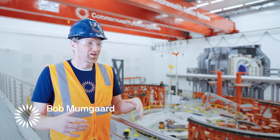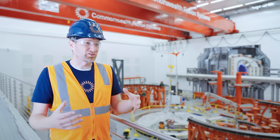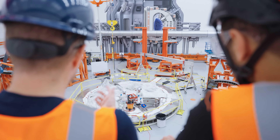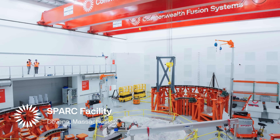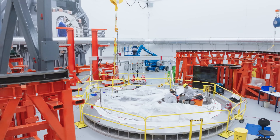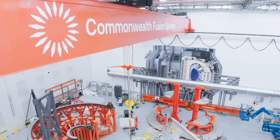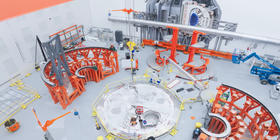I'm in the tokamak hall where Spark is being assembled, and over the last six months we've started to actually do that. We've installed the cryostat base, which is the main foundation of the tokamak, and we literally build the machine on top of it. At the same time, we're also setting up the other tooling in anticipation of the first magnets and the vacuum vessel, which are set to arrive here shortly — this will become the center of activity for CFS as we put the tokamak together.